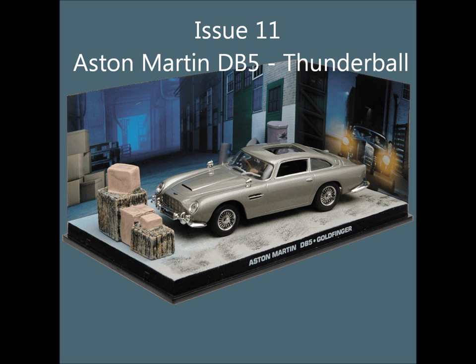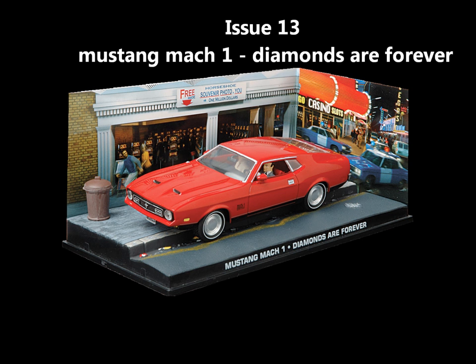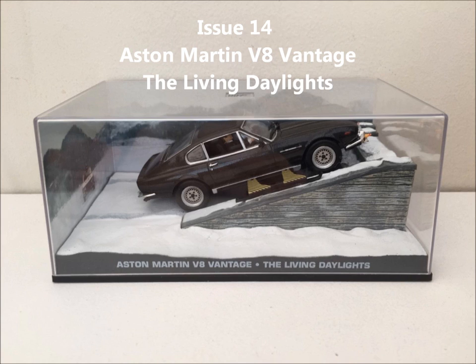Issue 9, the BMW Z3 from GoldenEye. Issue 10, the Ferrari F355 GTS from GoldenEye. Issue 11, the Aston Martin DB5 from Thunderball. Issue 12, the Aston Martin DBS from On Her Majesty's Secret Service. Issue 13, the Aston Martin V8 from The Living Daylights.